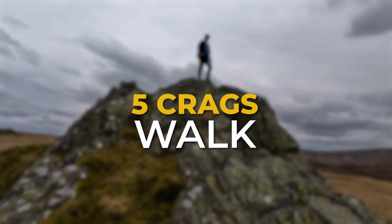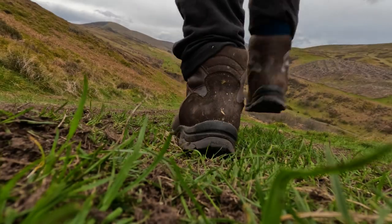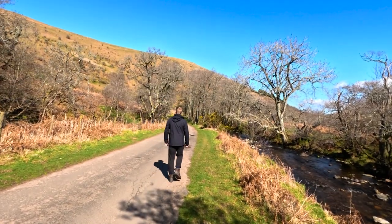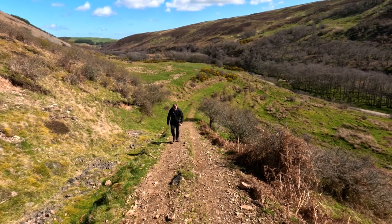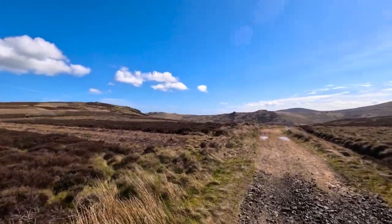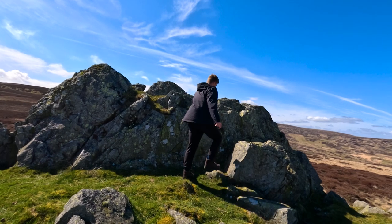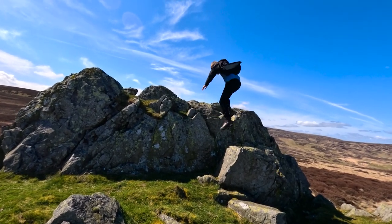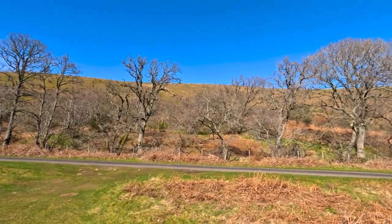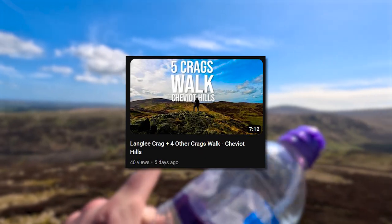Five Crags Walk in the Cheviot Hills. Our next location is in the impressive Harthope Valley. This walk takes you to five different crags over an eight mile walk with a total ascent of 2,100 feet. There are several places you can park next to the river which runs alongside the road. Be aware this is a decent length walk and includes a few steep sections, but the views make it worth the walk. The crags you will visit in order are Carling Crag, Housey Crags, Housey Crags, Long Crags and Langlee Crags. If it's windy, be extra careful when climbing on the crags. If you don't fancy such a long walk, the valley is still worth visiting just to enjoy the postcard-perfect view. I have made a full video on this walk which is out now on my channel.